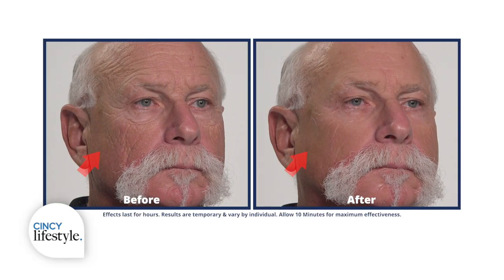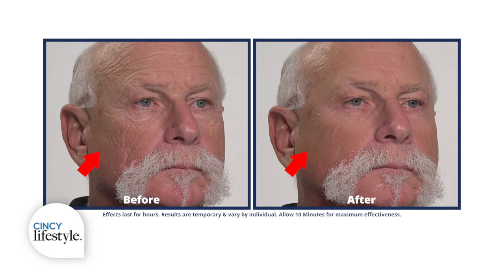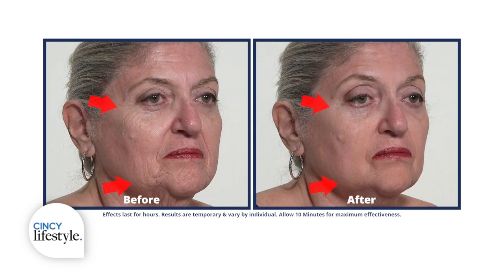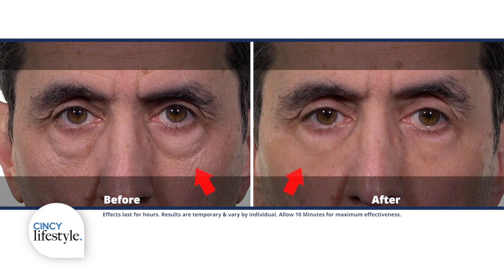Both men and women use Plexiderm — is it the same formula? Absolutely. We don't want you to struggle with it or read a manual. Men use it, women use it. The secret is clean dry skin and clean dry fingertips — tap it on, let it rest for 10 minutes, then wash it off at the end of the day.